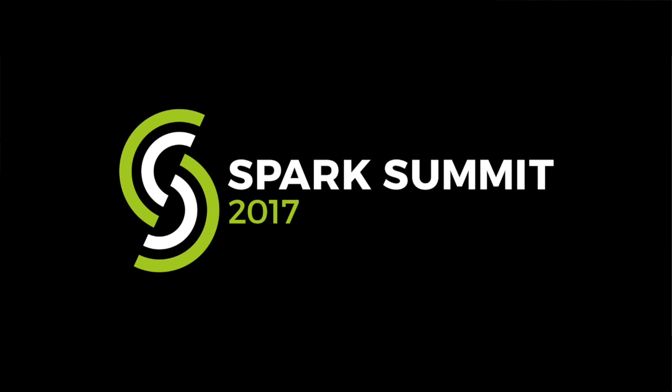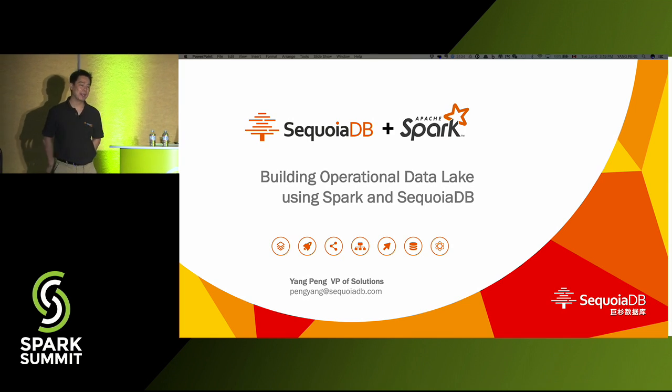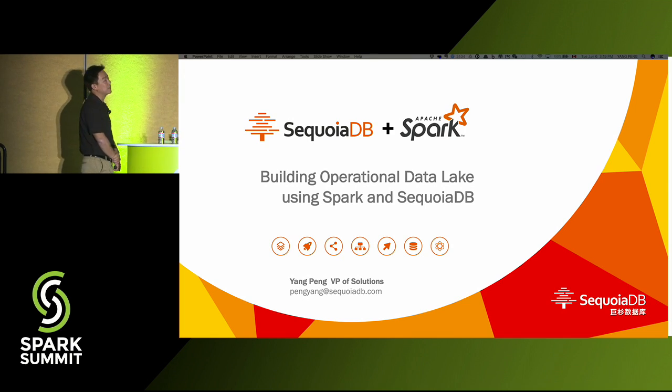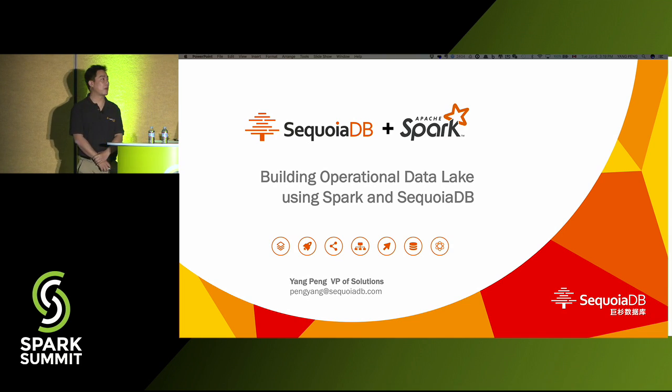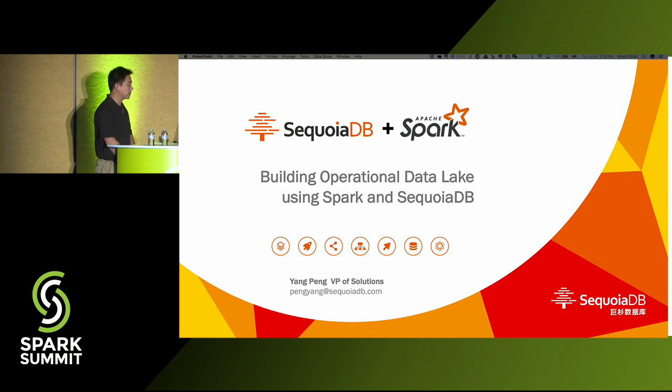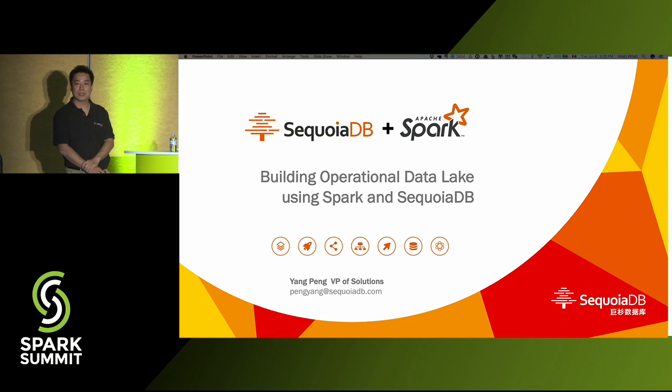Welcome, everyone. Thank you very much. In this session, I'm going to talk about how SecureDB works together with Spark to build an operational data lake at large scale for Chinese enterprise. My name's Yang Peng. I'm the VP of Solutions for SecureDB.